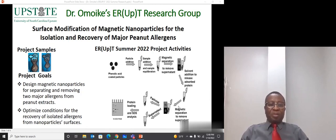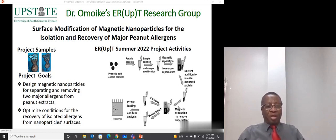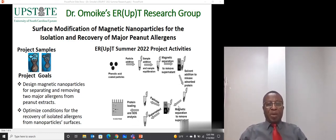This summer, our research work will focus on three of the four varieties of peanut cultivars. These varieties are Spanish, Valencia, and Virginia.